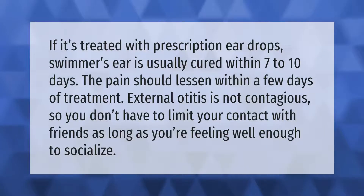If it's treated with prescription ear drops, swimmer's ear is usually cured within seven to ten days. The pain should lessen within a few days of treatment. External otitis is not contagious, so you don't have to limit your contact with friends as long as you're feeling well enough to socialize.